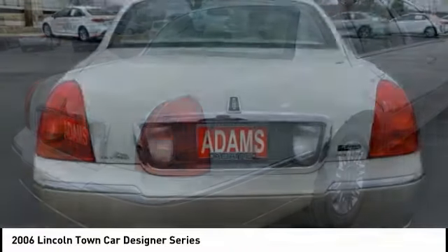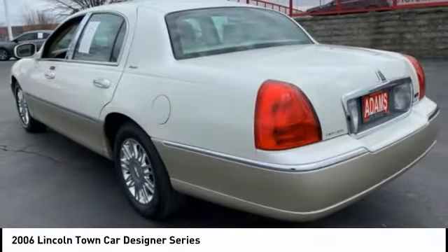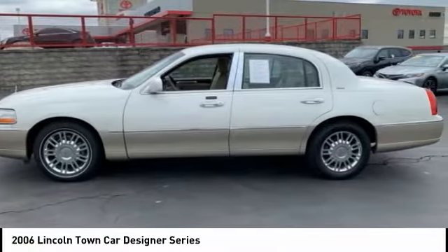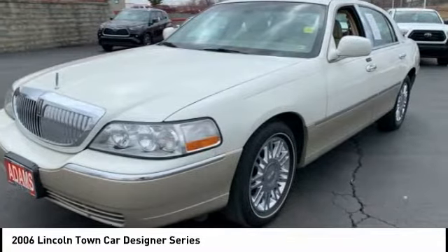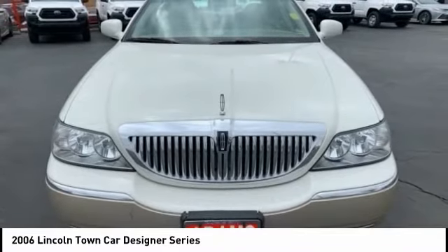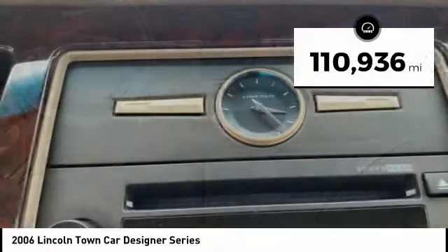Since 1981, the Town Car has been spoiling up to six occupants with spacious and luxurious accommodations, which now include best-in-class trunk space, power and fuel economy, a five-star safety rating, and standard features that are anything but standard. This vehicle has less than 115,000 miles.